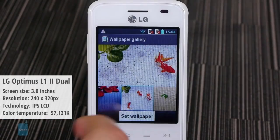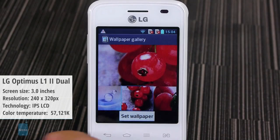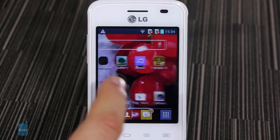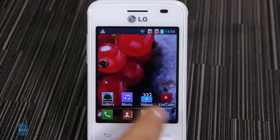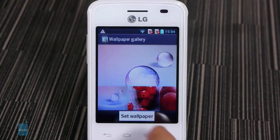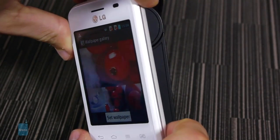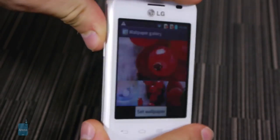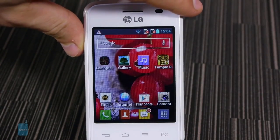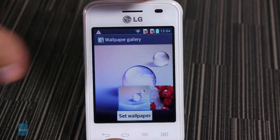We're kicking things off with the LG Optimus L12 Dual. It has a color temperature of 57,121 kelvins. Colors on this display look vivid and generally nice when you look squarely at the display, and that's very important. However, as evidenced by the exorbitant color temperature, this display is very far from perfect. Viewing angles are horrible and colors wash out hugely when you tilt the device just ever so slightly.